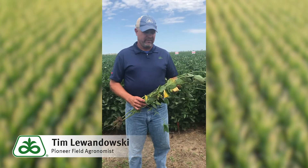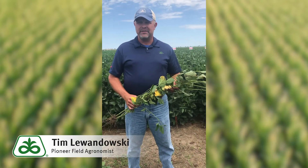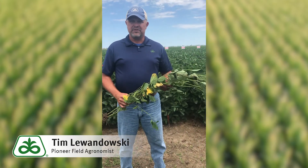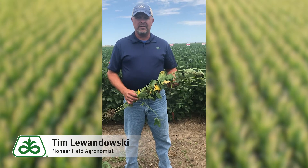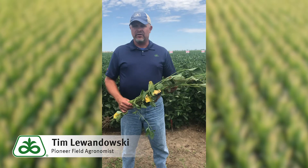So during these stages, we need to keep the plant very happy. Pod abortion can continue throughout the pod elongation and fill, with heat and moisture being the primary factors. Pod loss can also occur due to insect feeding during these stages.